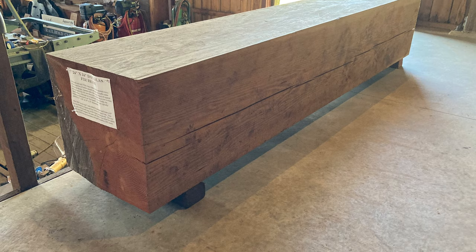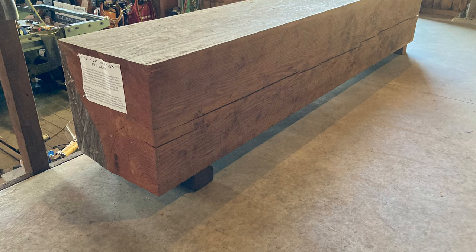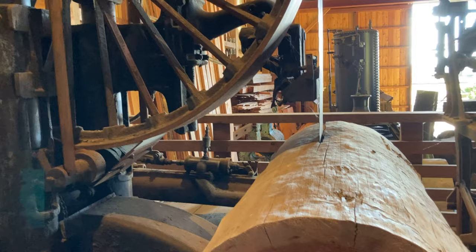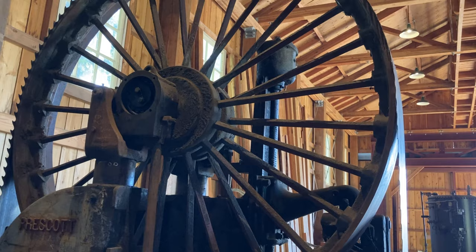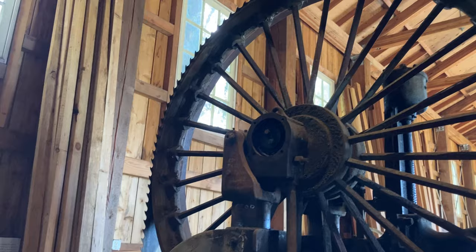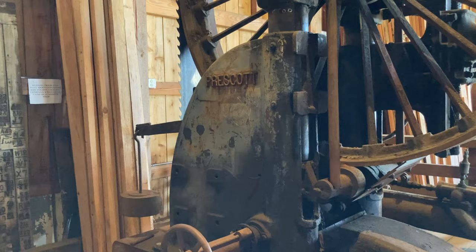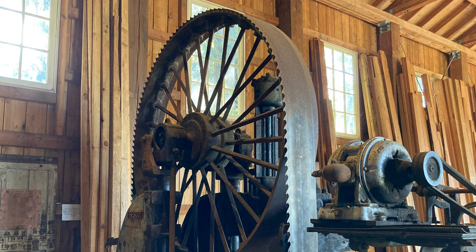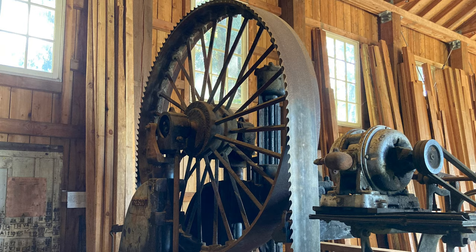Very large logs were cut into either 24 by 24 or 36 by 36 squares and shipped to Japan — that way they didn't roll on the ships. This large saw is what was formerly used to saw the very big logs. Leaning against the wall are some of the hand planed boards.